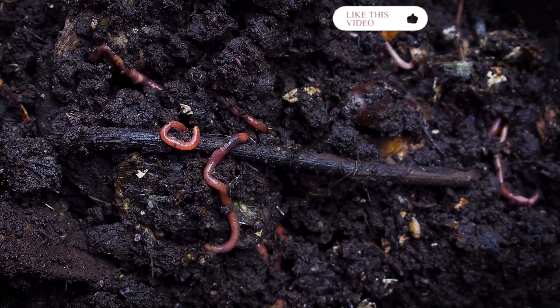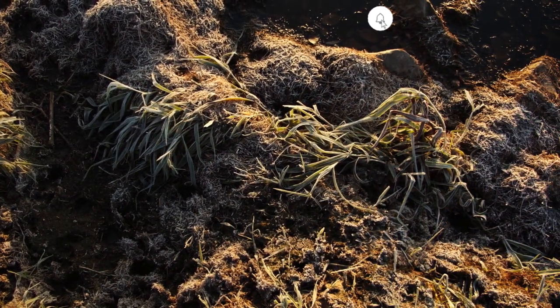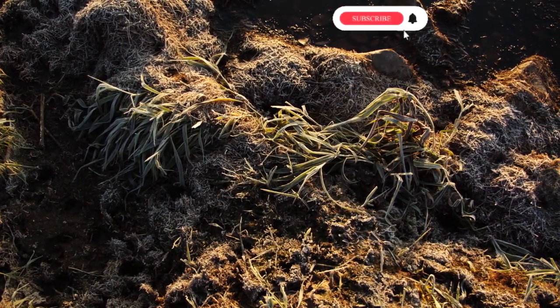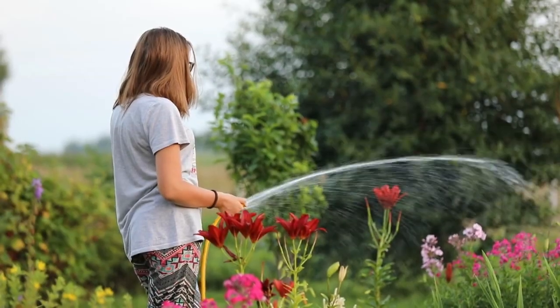On the opposite extreme, soils that drain too quickly can't supply roots with enough water. Such soils also don't hold on to nutrients long enough for plants to use them. Gardeners with excessively drained soil find that they have to irrigate and fertilize constantly.